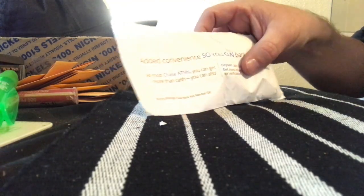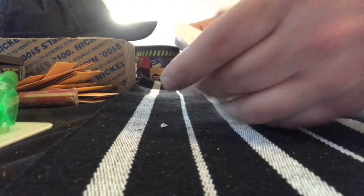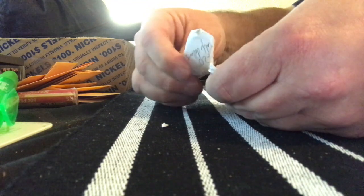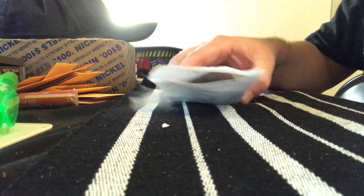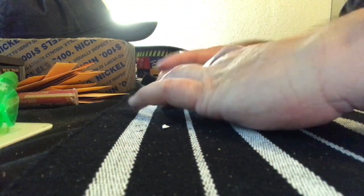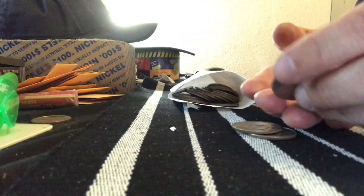All right, guys, I'm in the house and we're going to go ahead and open this up and see if we have any silver out of these halves. I kind of shook it a little bit — I don't hear any silver. It doesn't sound like it. I can't show you the backside of this; it's got some private information on there. But we're going to go ahead and tear this open right here and pull them out and look at them, see what we got. Hopefully there's something good in here.